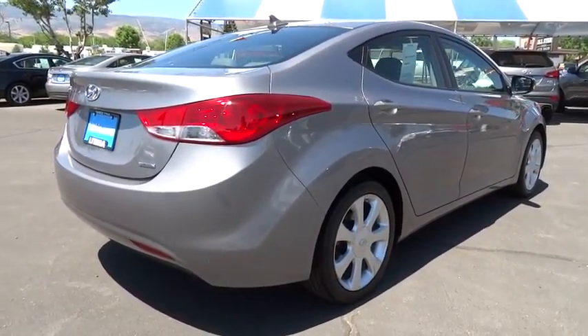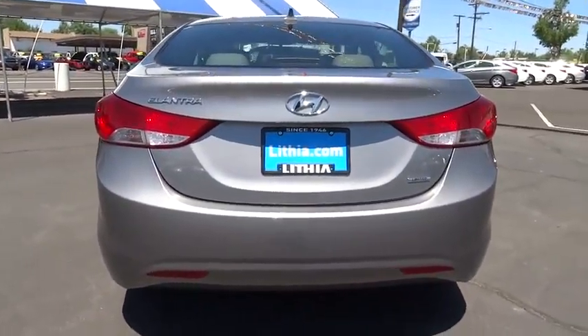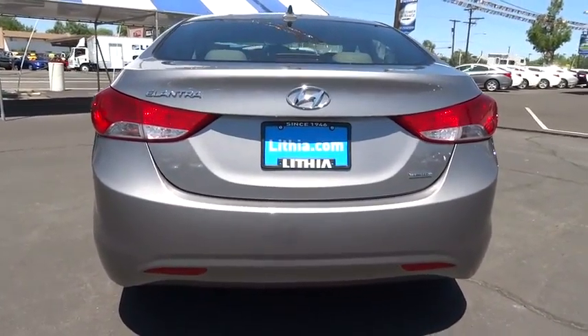This vehicle has less than 45,000 miles. A vehicle like this doesn't come along every day. Come in and get it before someone else does.